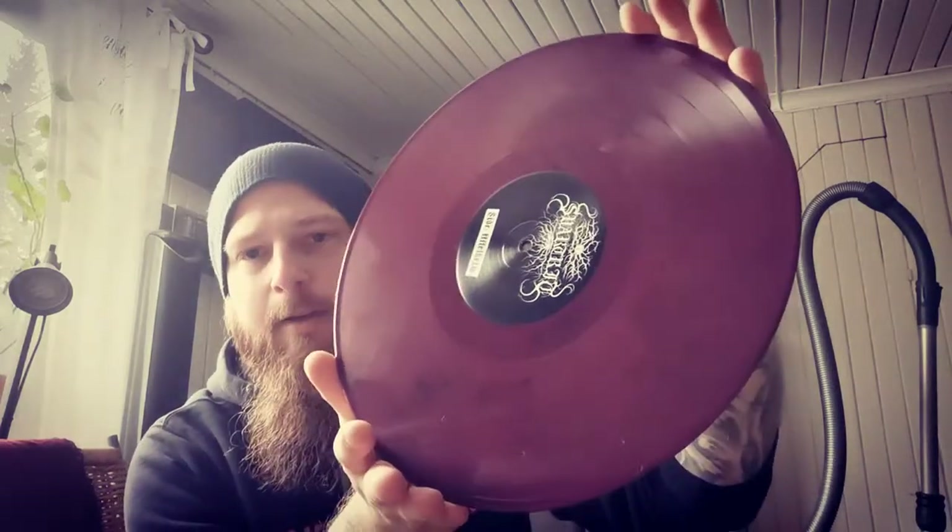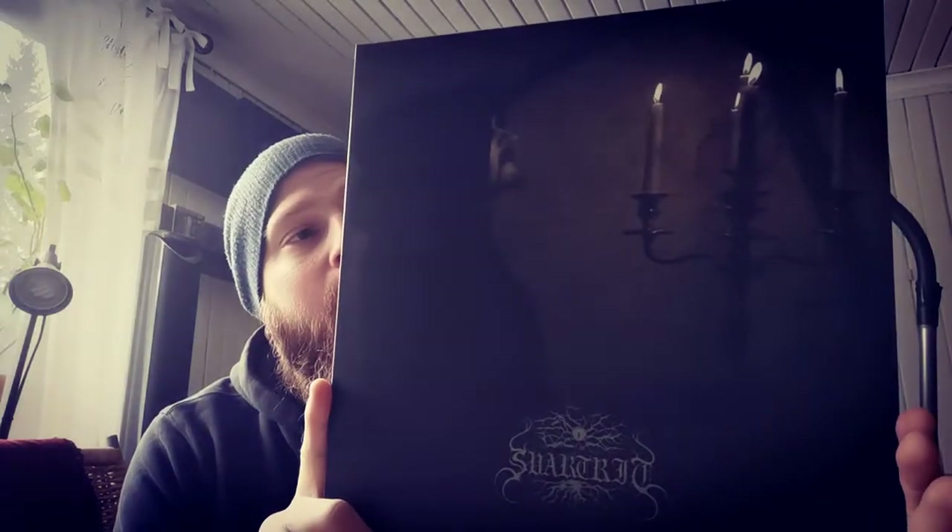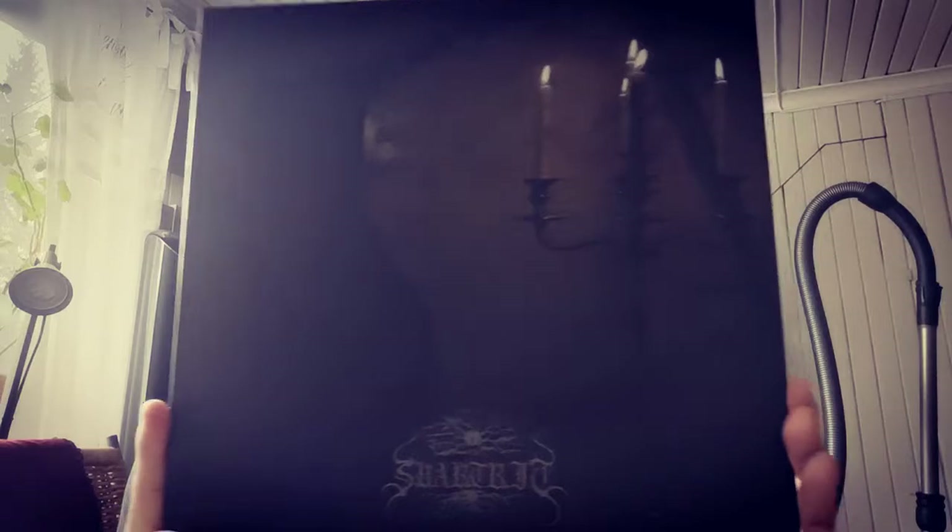Really competent pieces of work, and they're on an oxblood black haze vinyl - same color for all three of them. This is some really nice black metal.